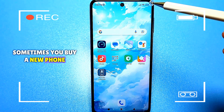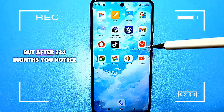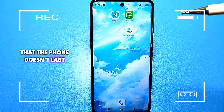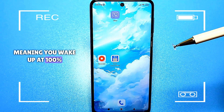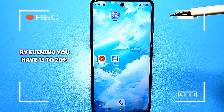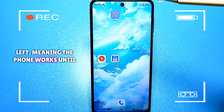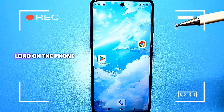Sometimes you buy a new phone and it holds a battery charge very well. But after 2, 3, or 4 months, you notice that the phone doesn't last until the end of the day. Meaning you wake up at 100%, go to work or travel, and by evening you have 15 to 20% left — the phone works until approximately 8 o'clock, even though there is no maximum load on the phone.